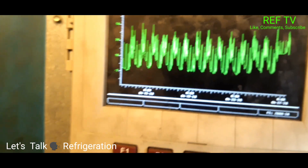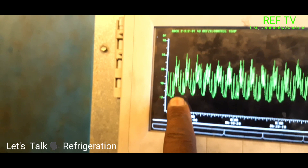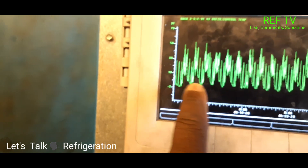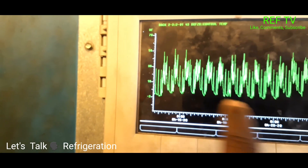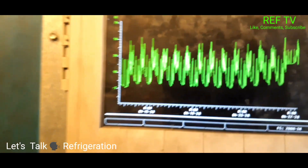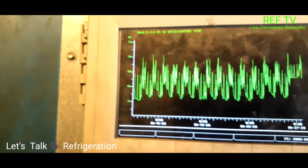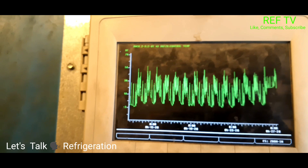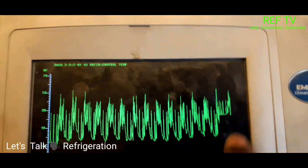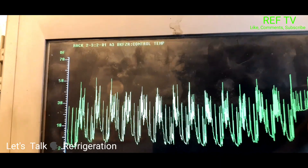Back at the rack — looking at the graph, we were starting to trend higher over the last couple of days, and it has never really been that low. As I said, it's a high-traffic cooler — it's a bakery and everything gets done early in the morning. The good thing is our temperature is now starting to drop now that we have refrigerant flow.